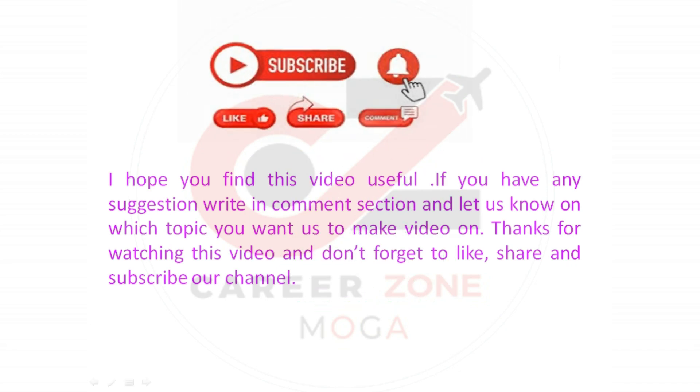I hope you found this video useful. If you have any suggestions, write in the comment section and let us know on which topic you want us to make a video. Thanks for watching — please like this video, share it, and don't forget to subscribe to our channel.